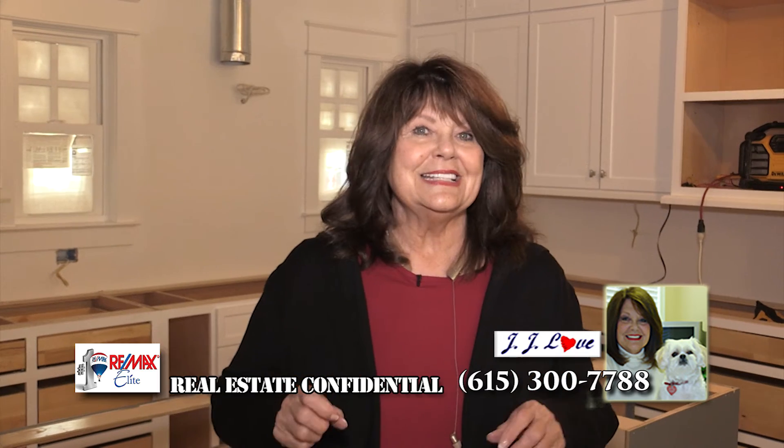So that's it — the latest updates. Be sure and stay tuned to the Home Center Network so you can see us the next time. I'm JJ Love, the agent with a heart at RE-MAX Elite.